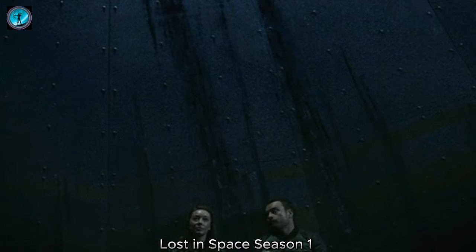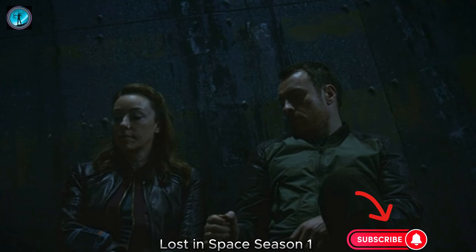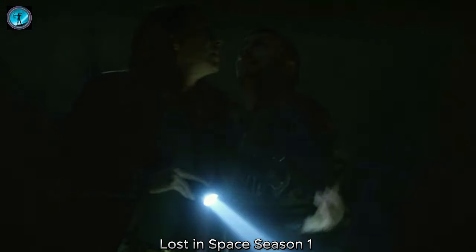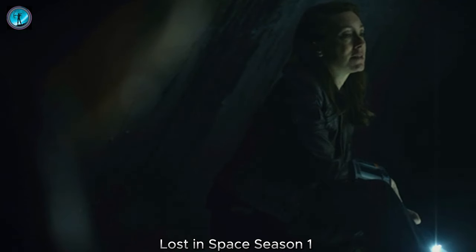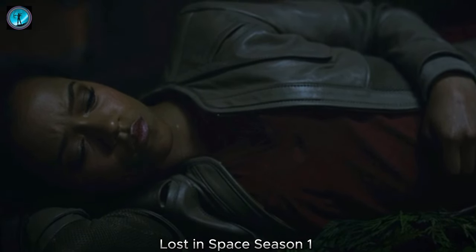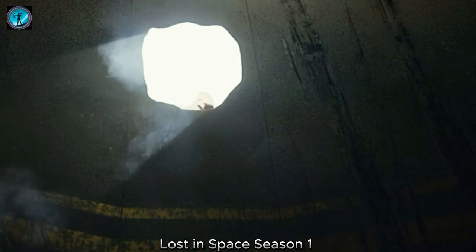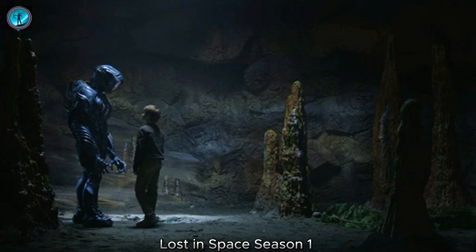The episode concludes with the Robinsons successfully utilizing the glowing rocks to power essential systems in the Jupiter. With their newfound energy source, they feel a renewed sense of hope and determination. The family learns that unity, adaptation, and mutual understanding are their greatest assets in the face of the unknown. As they look out at the alien landscape, they reflect on the journey ahead, acknowledging that they are not just survivors, but explorers on a new frontier.